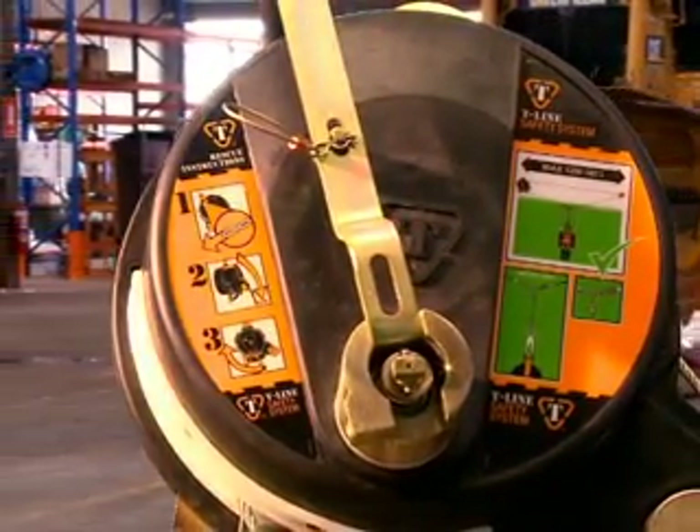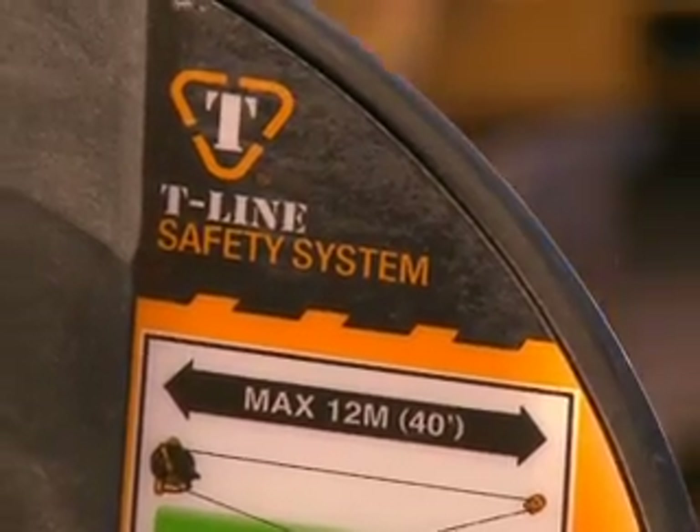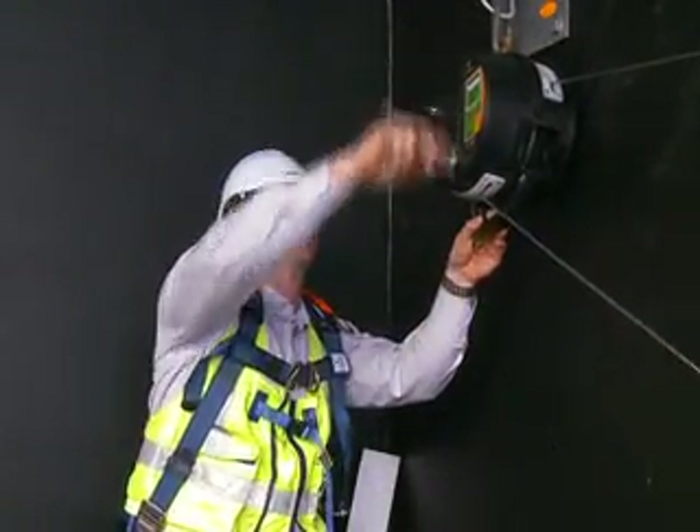The T-Line Safety System is a unique fall arrest device that greatly improves the safety of personnel working at height. Lee Dowie from Meridian Safety invented the T-Line to overcome the safety and mobility shortfalls of existing single line systems.